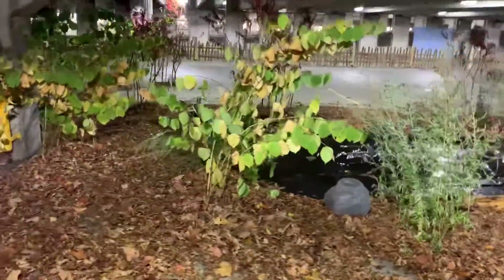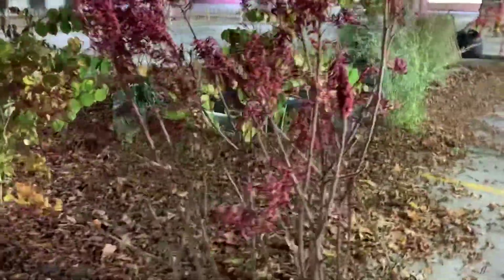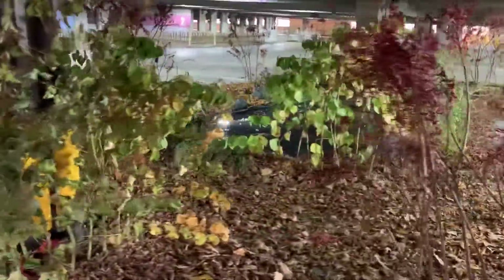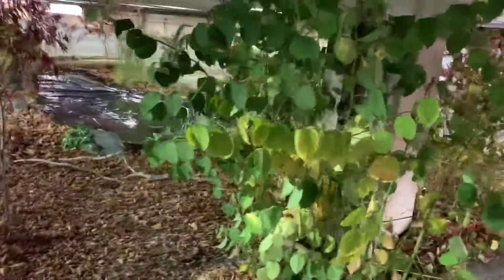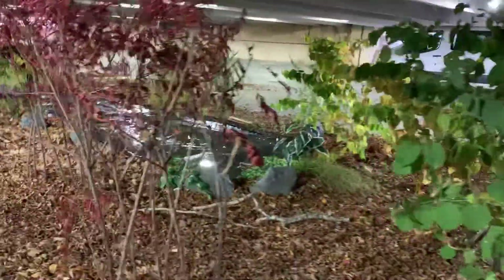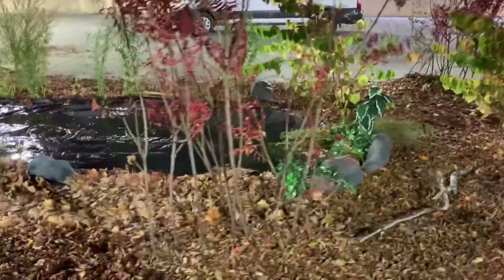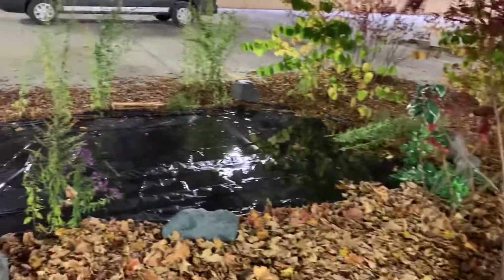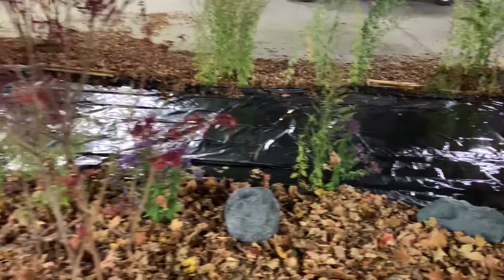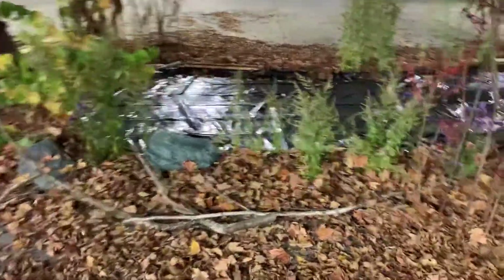We've got our fake rocks out there. So I think it's looking pretty good. You can kind of see a little of the reflection on the water. So that's our pond so far.